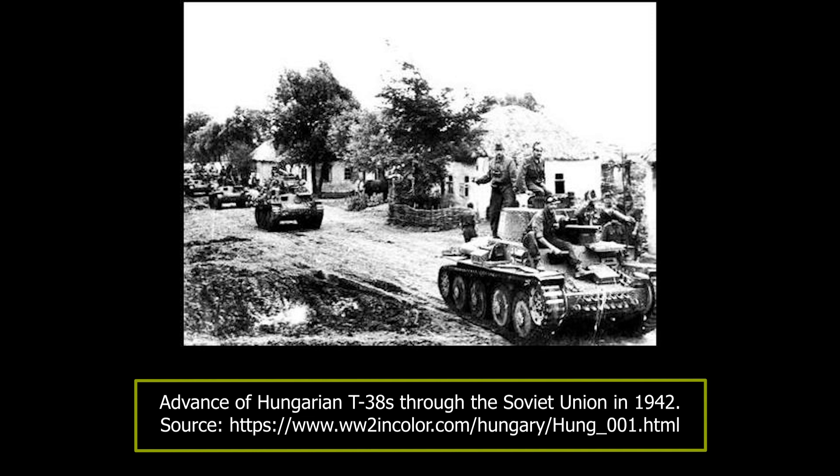On the 21st of January 1943, the Axis forces again managed to enter the western parts of Alexeyevka, but the 1st Armoured Division had to retreat, and on the 25th of January reached Novi Oskol. For the remainder of January and early February, the 1st Armoured Division fought many hard battles with the advancing Soviets. During the fighting around the city of Kurochka, the last operational T-38 was lost.